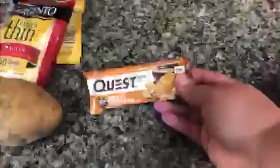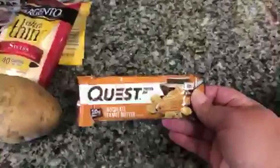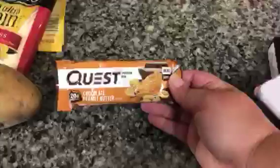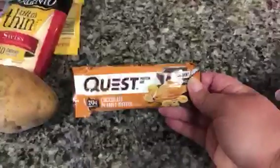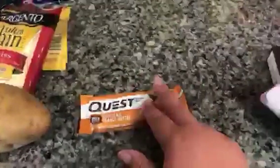The next thing that I picked up was also free this week. This was on my Kroger app — the free Friday download for the week was a Quest Bar, so I picked up this chocolate peanut butter flavor just because it's a flavor I haven't ever tried before, and this one is only four points, so I'm excited to try that.